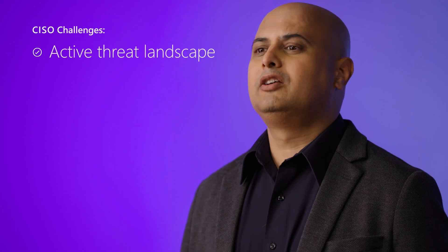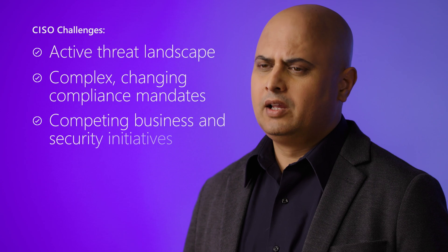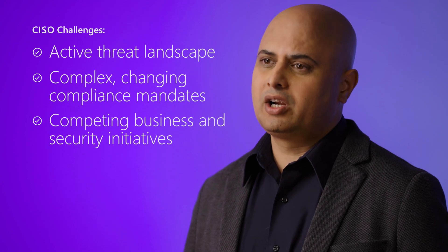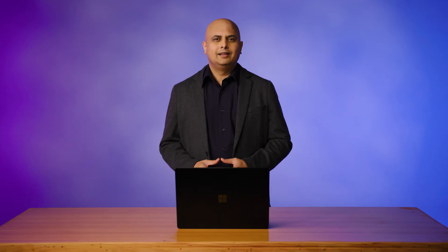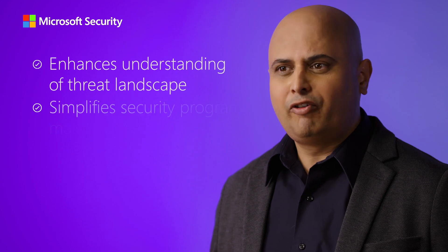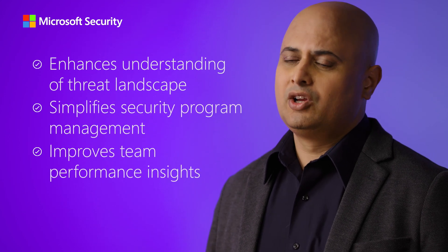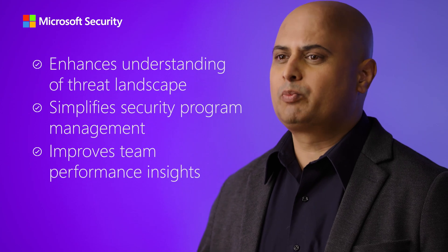CISOs are stretched thin from an active threat landscape, complicated, always changing compliance mandates, and juggling business and security initiatives that don't always align. In this video, we'll cover how Microsoft Security Co-Pilot empowers CISOs by enhancing the understanding of threat landscape, simplifying security program management, and improving team performance insights, all through simple natural language prompts.